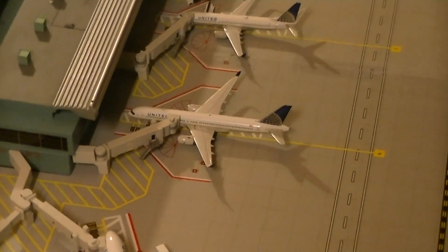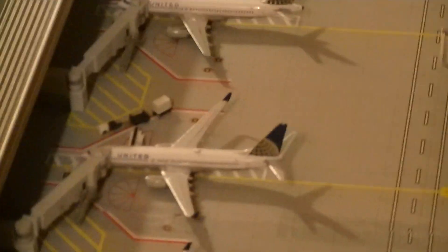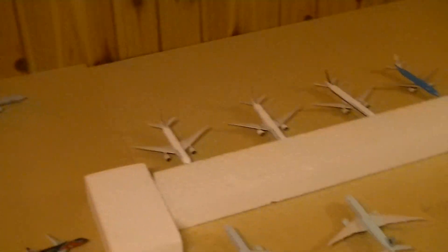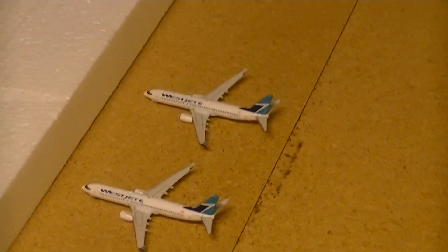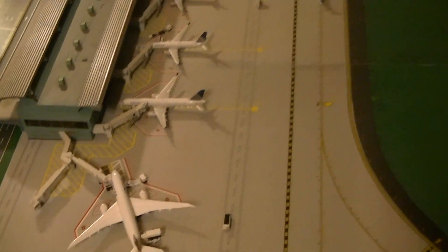Hey guys, Aviation1881 here doing an update for my Windsor International Airport. As you see, my Gemini Jets terminal in Matt is once again a part of my airport. I've decided that I will no longer be doing Seattle Tacoma, and I wanted to focus really on just one airport and getting models for just my Windsor International Airport. So basically this video I'm going to talk about all my routes, just kind of show you guys all the routes for the aircraft that are on my airport today.